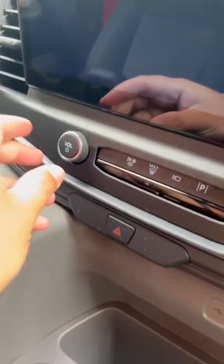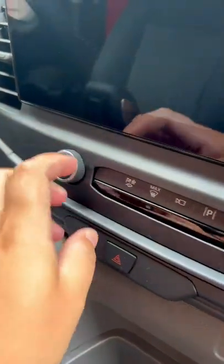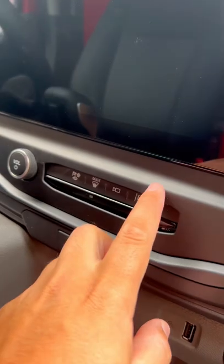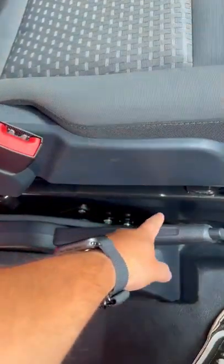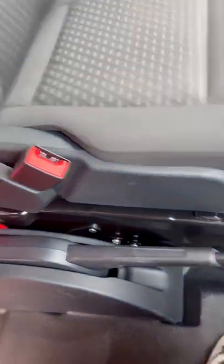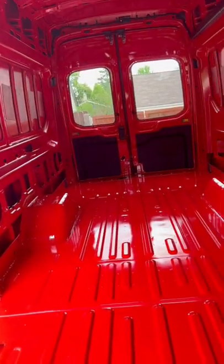The center dash was installed wrong, so the volume button will not turn and obviously this is supposed to be flush with this. There's supposed to be a 110-volt outlet right here and that is completely missing. There's also supposed to be one back in that corner that's also missing.